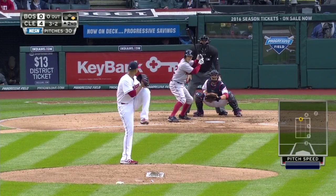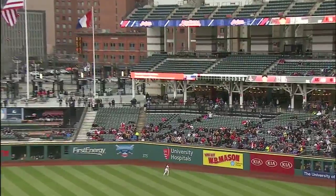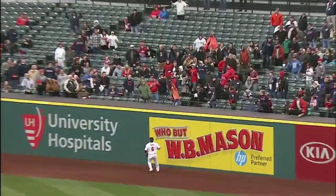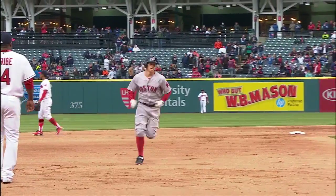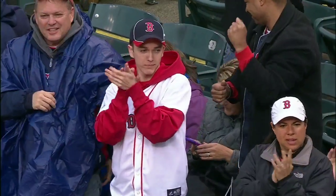3-2 pitch and a high fly ball. He jacked that one deep to right. Bird is backtracking, wall turning. It's out of here. How about Brock Holt putting a charge into it and getting the Red Sox right back in it with a two-run homer. That'll make it 4-2.